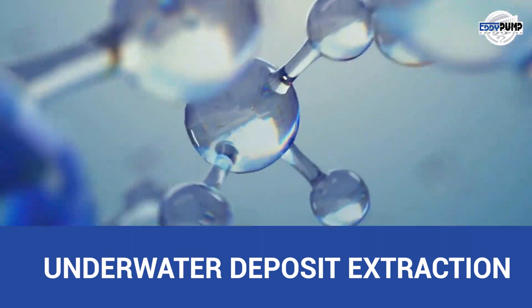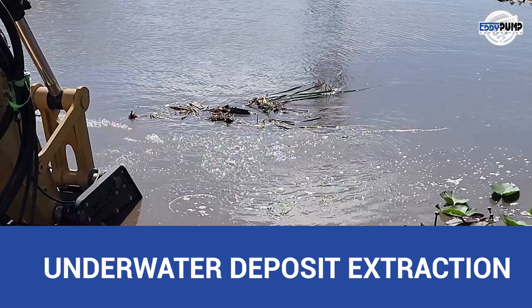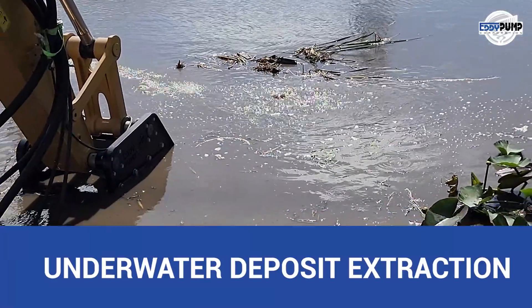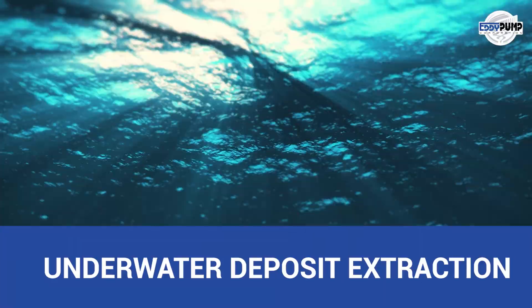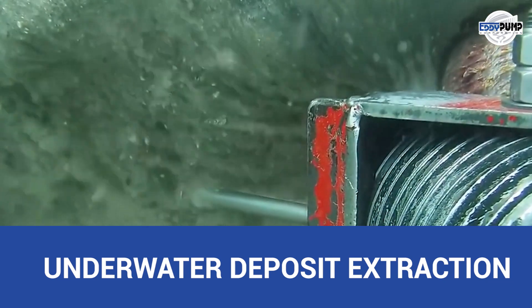Underwater platinum deposits yield to Eddy Pump's hydraulic dredgers. They extract platinum-rich ores from underwater locations like riverbeds, lake bottoms, or seabeds, breaking sediments and delivering them through pipelines to processing facilities.